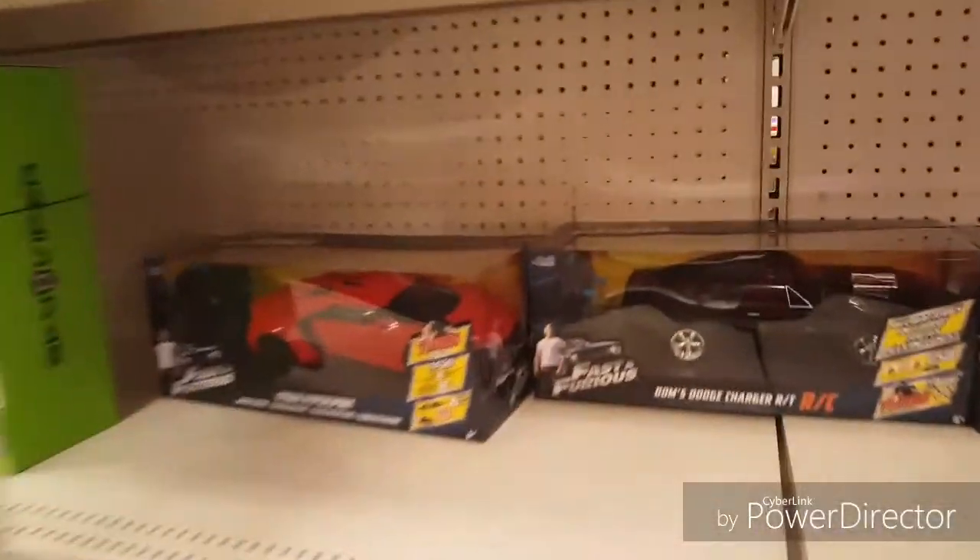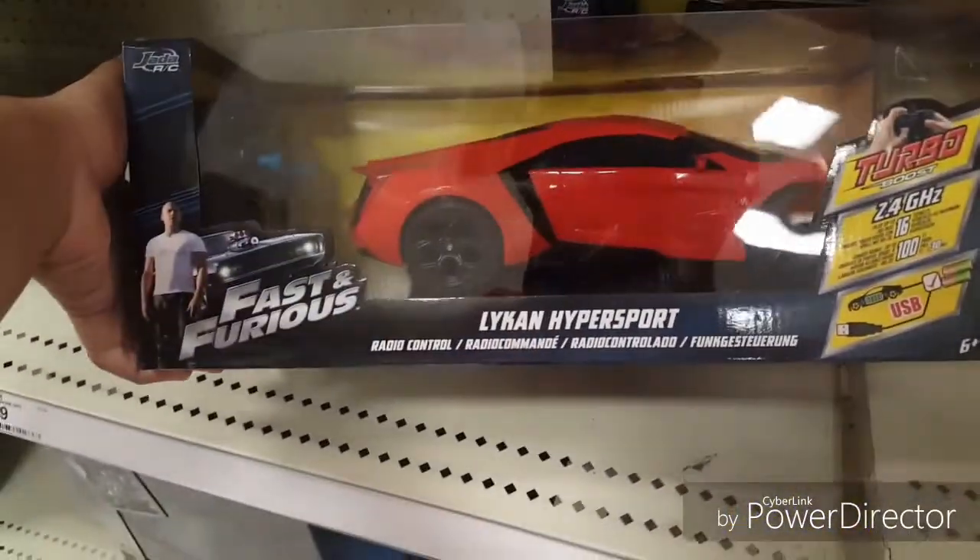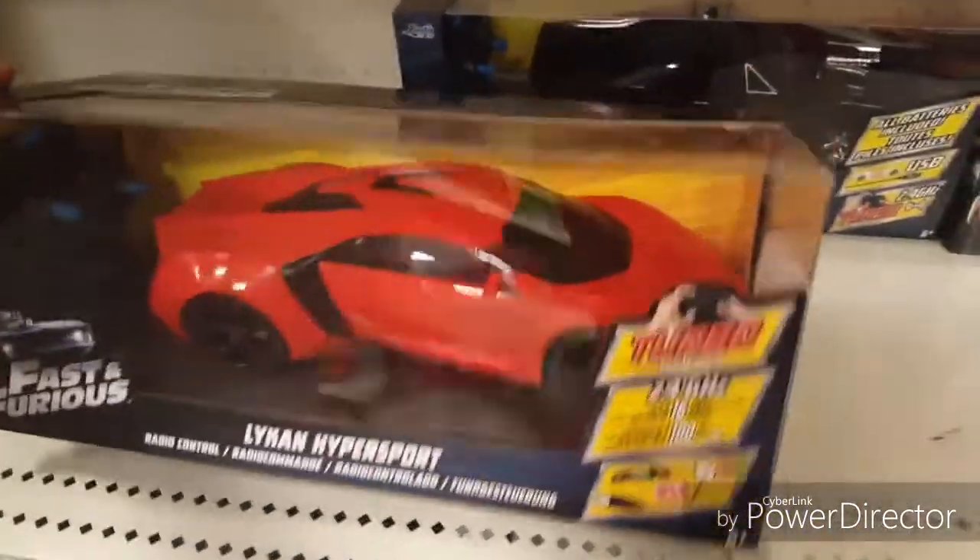Rock crawler. All you Forza Horizon 3 guys will remember this — the Lycan Hypersport.